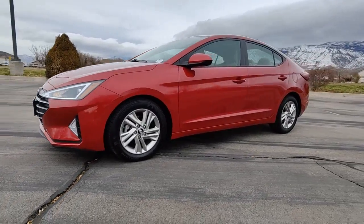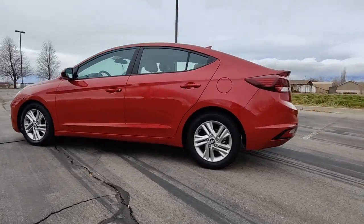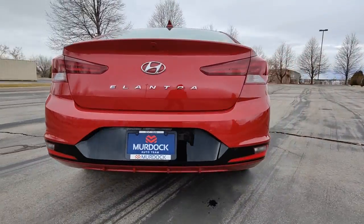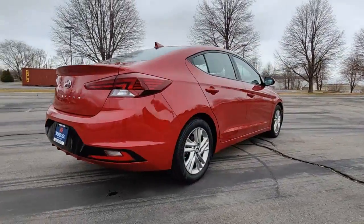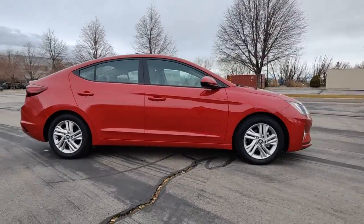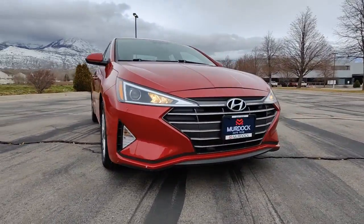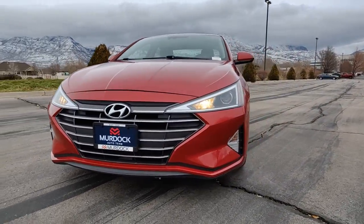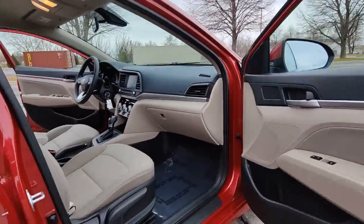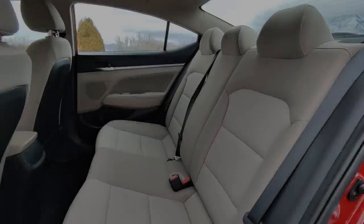Look no further than the 2019 Hyundai Elantra. With less than 45,000 miles on the odometer, this vehicle stands out from the rest. This energetic and feature-packed Elantra delivers the style and convenience you need to make driving a soothing part of your busy day. From its sculpted modern looks to its refined ride and tech-savvy approach to safety and infotainment, this compact sedan represents an exceptional value.